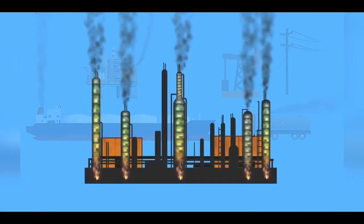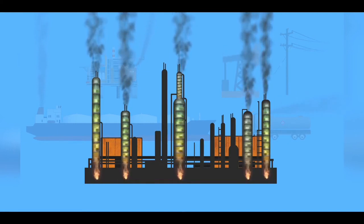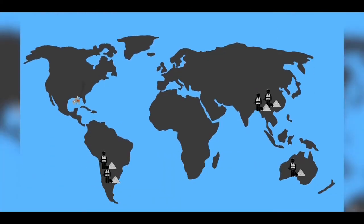The more you look into it, the argument that battery production is somehow as bad as the cycle of fossil fuels is ridiculous. All the lithium mining in the world to date has not done anything like as much damage to the environment as just one major oil spill.